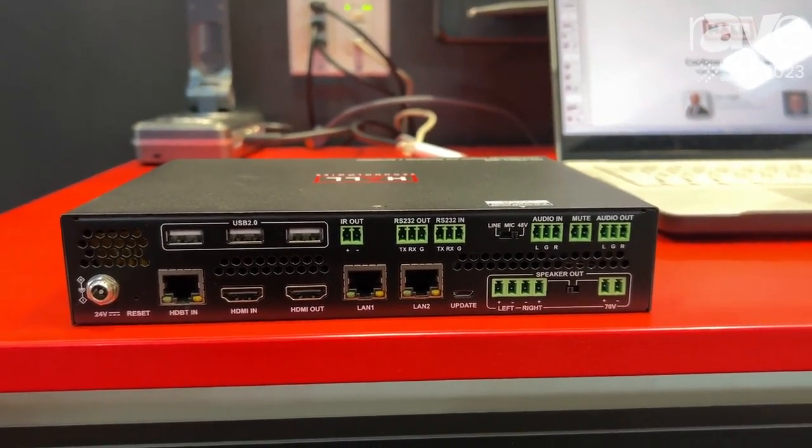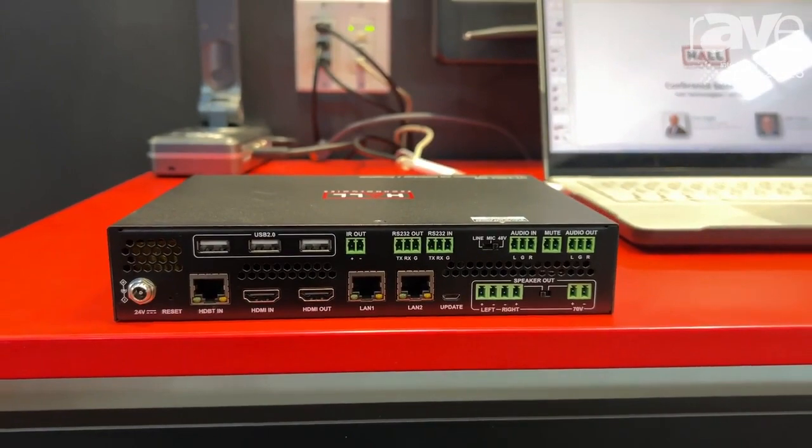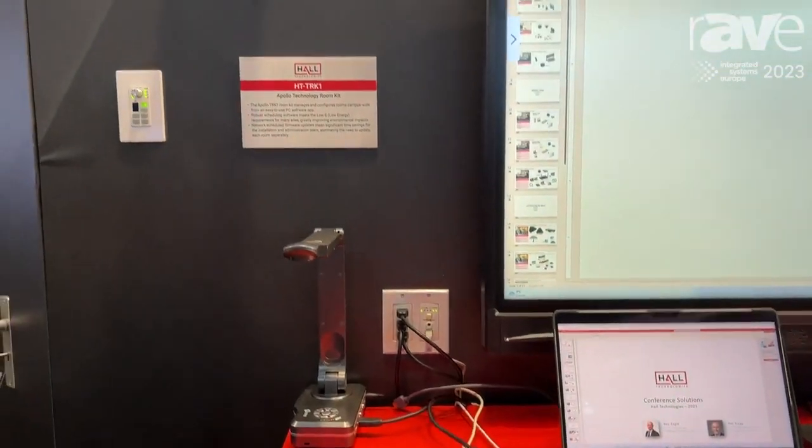It's really designed for education spaces and we're trying to give you everything in the box to make a really simple kit. It's all connected via CAT6, it's all daisy chained together, so it's a really simple wiring solution as well.